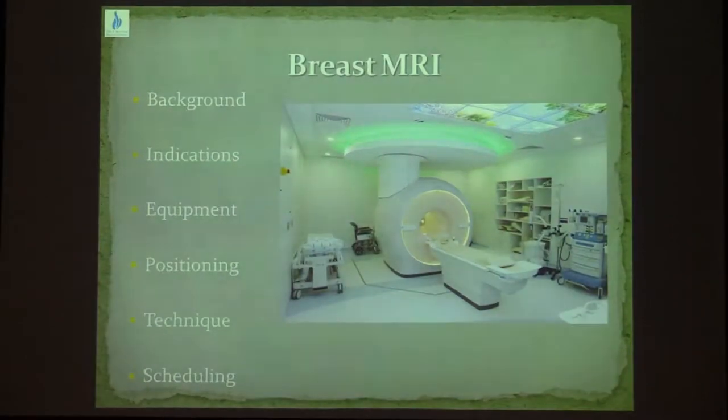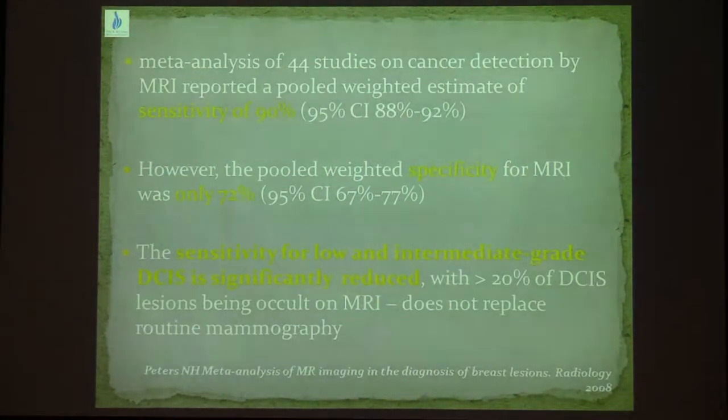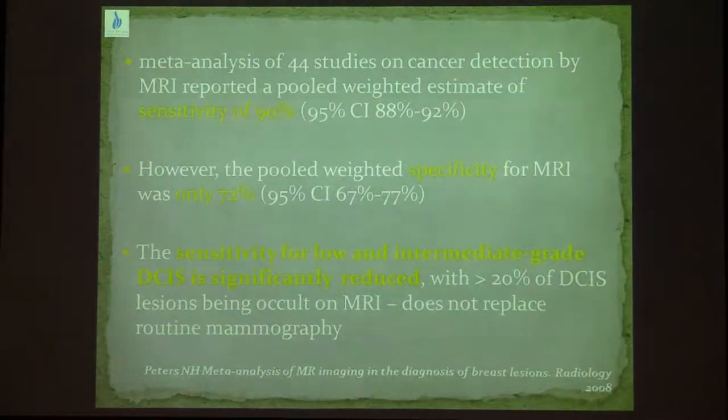Breast MRI is the imaging modality with the highest sensitivity for breast cancer detection. It mainly relies on the vascular characteristics of the lesions. In a meta-analysis published in 2008 of 44 studies, the weighted sensitivity of MRI for detecting breast cancer was 90%. However, the specificity was much lower, only 72%. The MRI sensitivity for detecting DCIS was lower than for detecting invasive disease, mainly due to lower detection of low and intermediate grade DCIS.